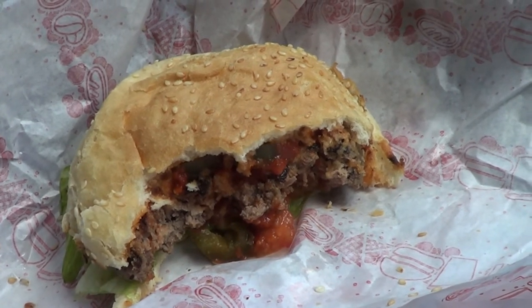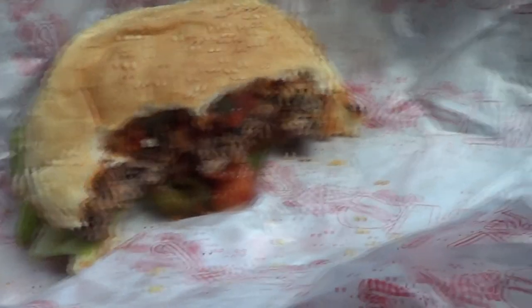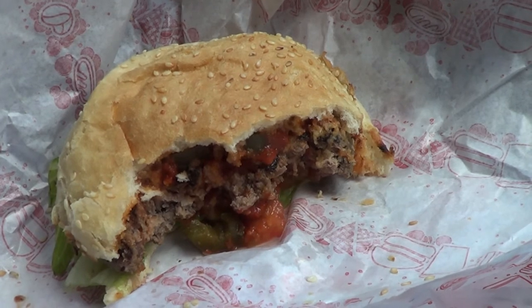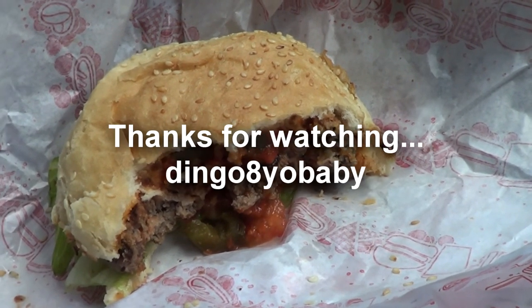Thank you very much for watching — my very professional burger review held in my car. I hope to see you guys soon for more burger reviews and other takeaway reviews, as well as other stuff. Cheers for watching.